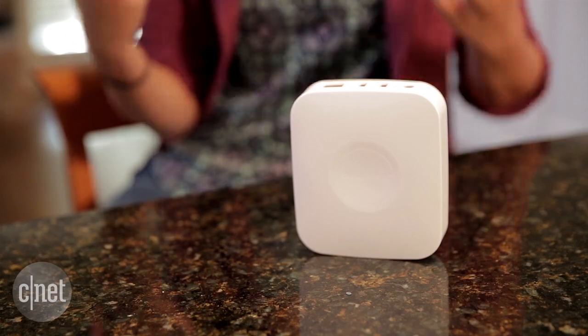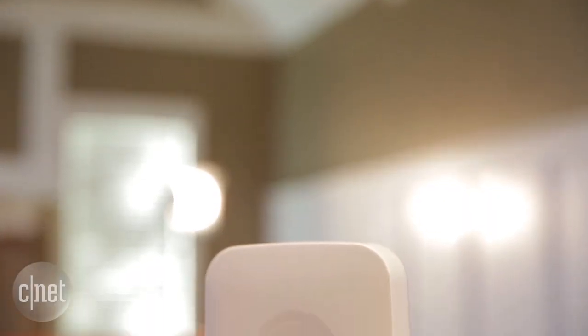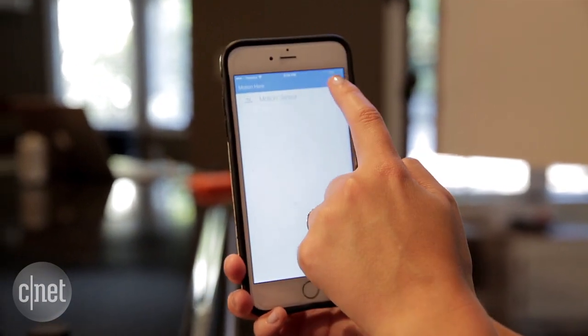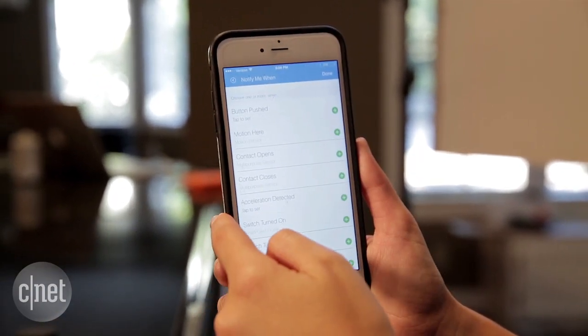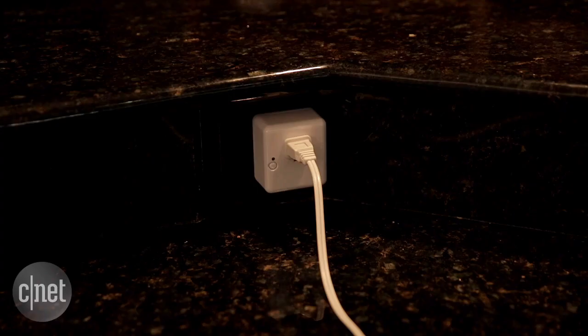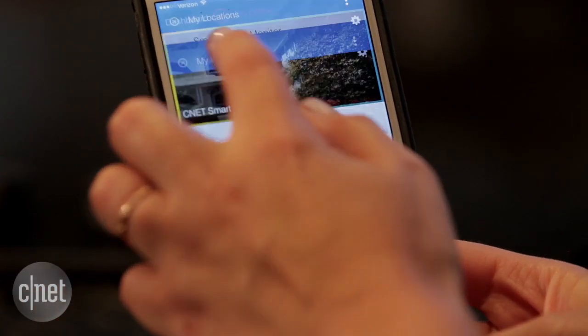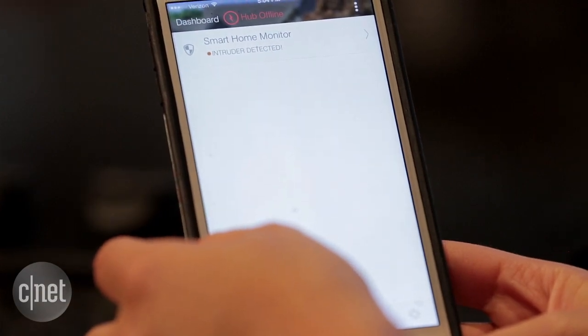In terms of sheer compatibility with third-party products, this one wins hands down. But it isn't perfect — in fact, I think the SmartThings app is one of the most confusing that I've ever tried to navigate. It looks alright at a glance, but actually finding the stuff you need is way more complicated than it should be.